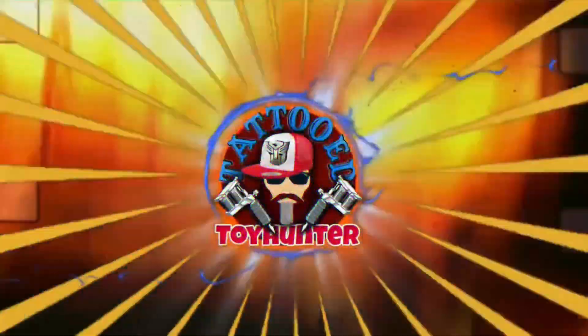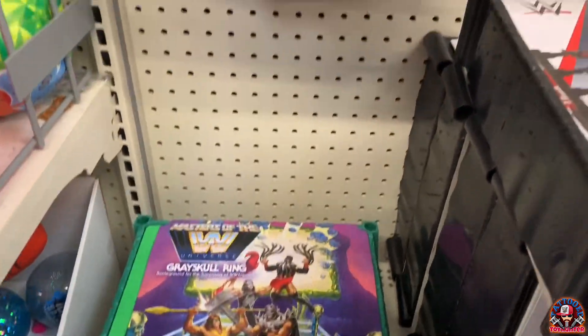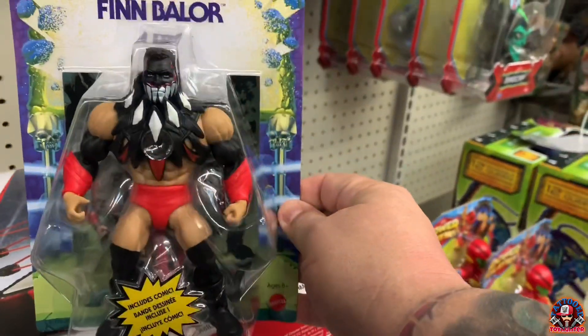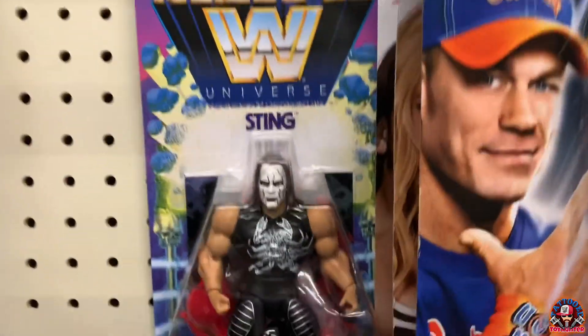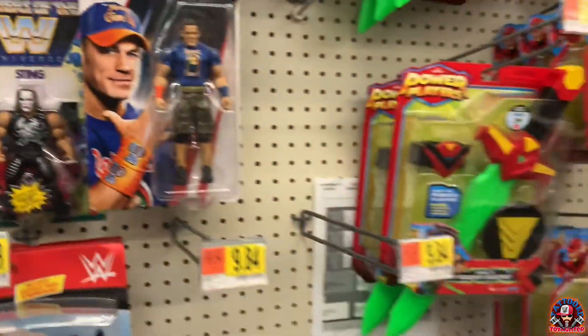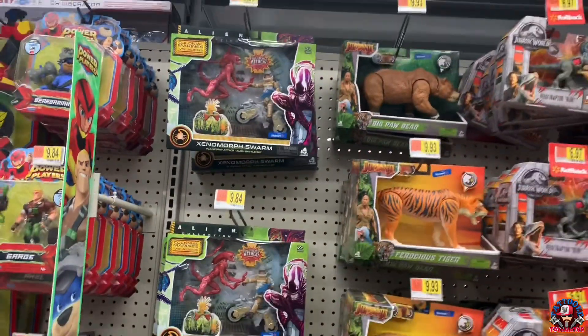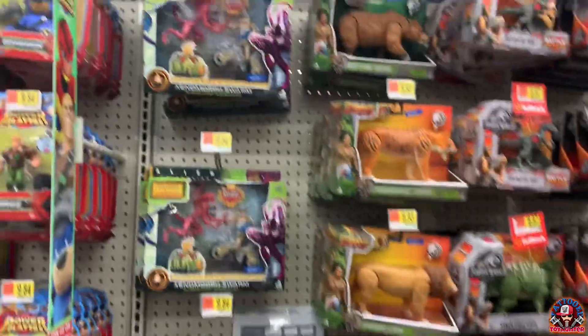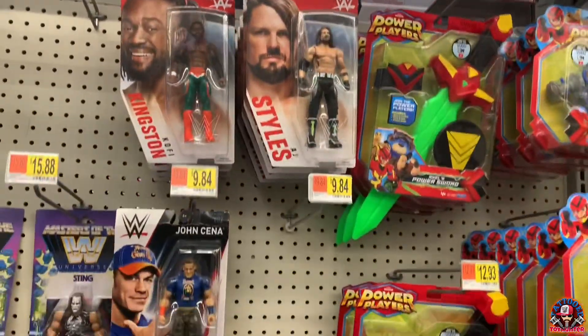The store still has the ring without the figures, but we did get a couple of carded figures. We got the Queen, and we still got a couple of the ten-dollar packs. Very little on the regular wrestlers, just basics. Let's go look over here.